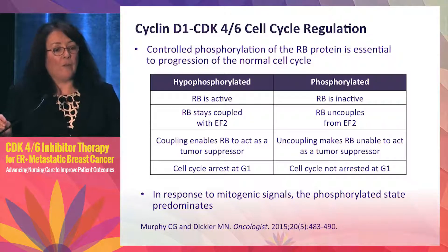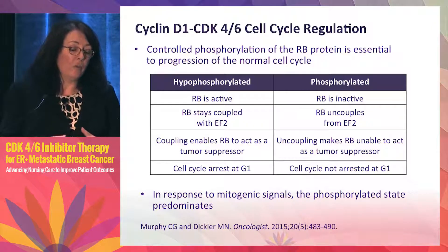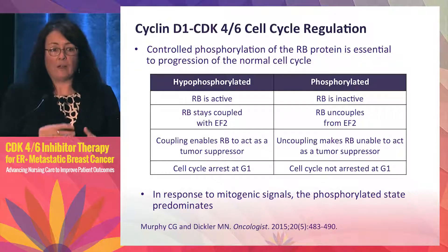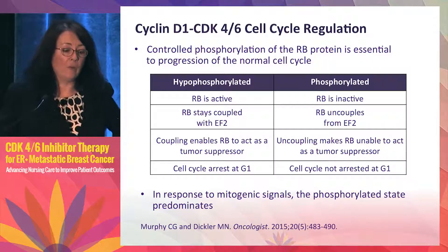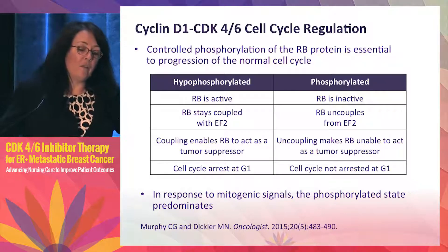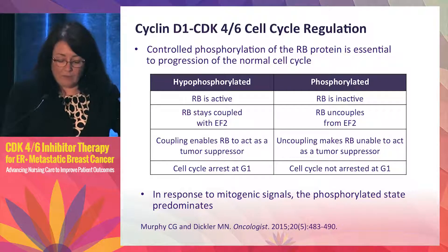What we don't want — and this is what's seen in cancer cells — is for RB to be phosphorylated, because then it's inactive. It uncouples from its transcription factor and no longer functions as a tumor suppressor. So the cell cycle is not arrested in G1 and the cell keeps cycling, which is of course what we see in cancer. In response to mitogenic signals, the phosphorylated state of RB predominates — and that's where CDK inhibitors come into play.